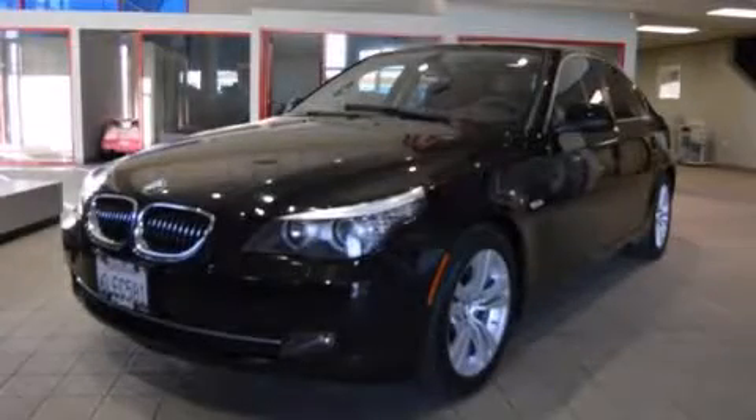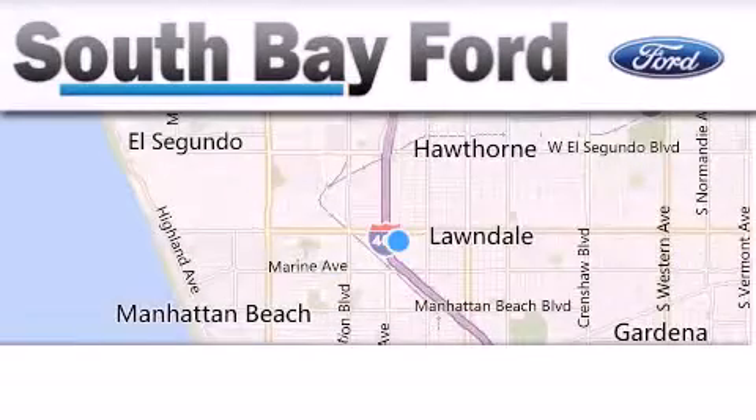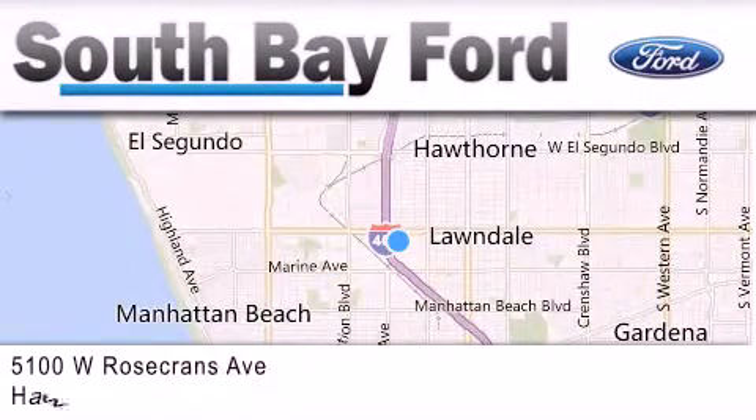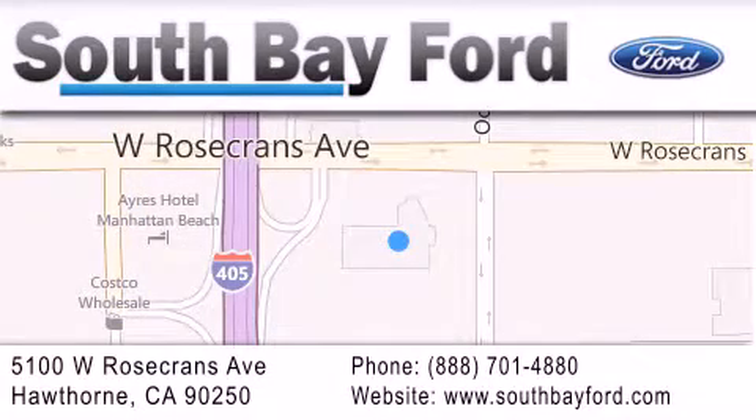Stop by today and test drive this automobile for yourself. South Bay Ford is your Hawthorne area Ford dealership specializing in new and pre-owned vehicles, service and parts. Stop by our showroom at 5100 West Rosecrans Avenue in Hawthorne or visit us online at SouthBayFord.com.